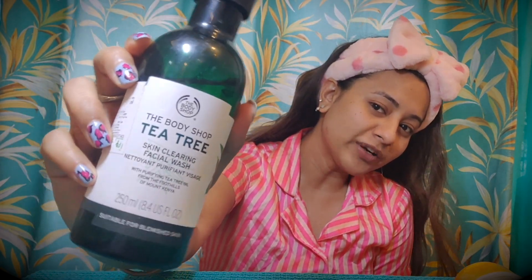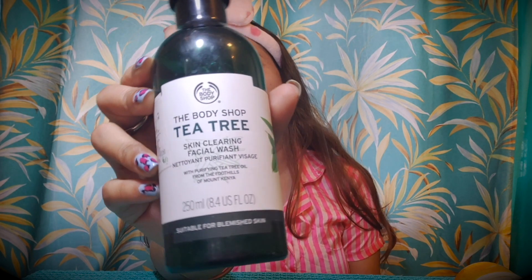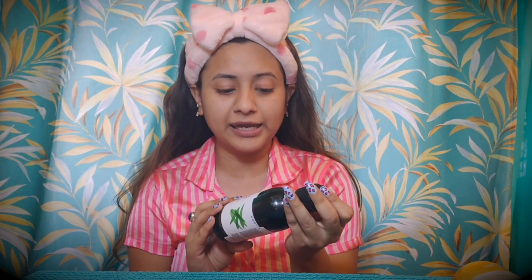First of all, we will start with face wash. This is the Body Shop Tea Tree face wash. It is my favorite — my favorite color face wash is my favorite because it's great for acne.